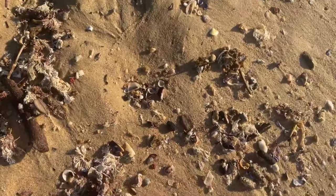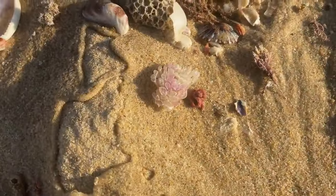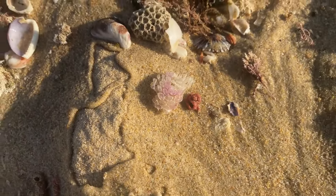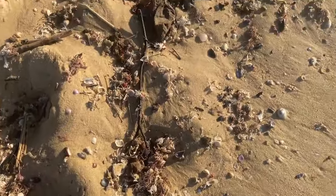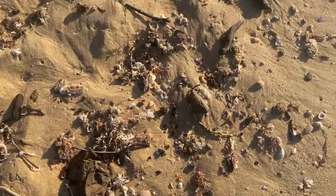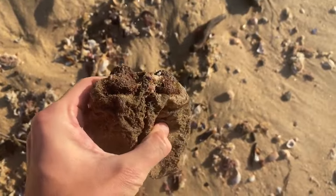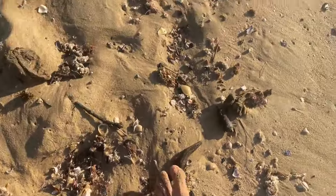Shell egg casings — pretty cool! They've all got holes in them so they've all been hatched, which is really cool. Good that they didn't wash up alive. Oh, there's stuff you see sometimes — sea sponge, but it's dead so it can't be saved.